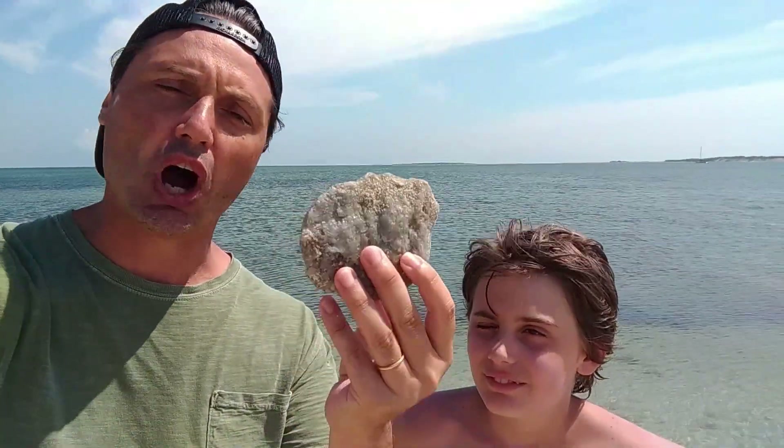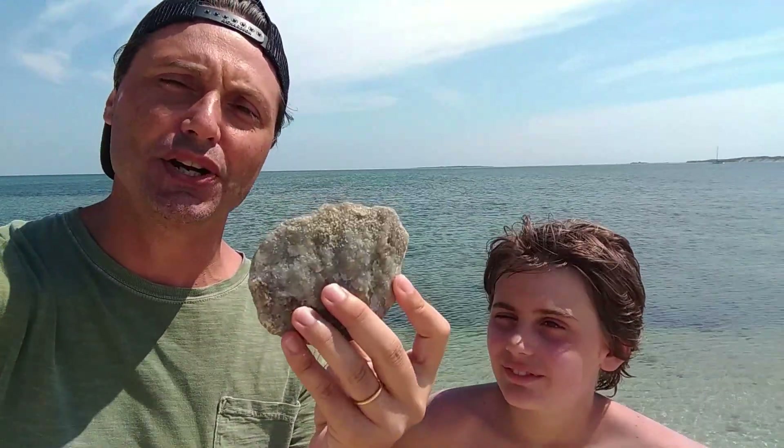We're representing the scale for the closest point between Earth and Mars. We found this rock, and it's about 10 centimeters in diameter. I did the math and, roughly speaking, we've got to place the other rock at about 420 meters away.